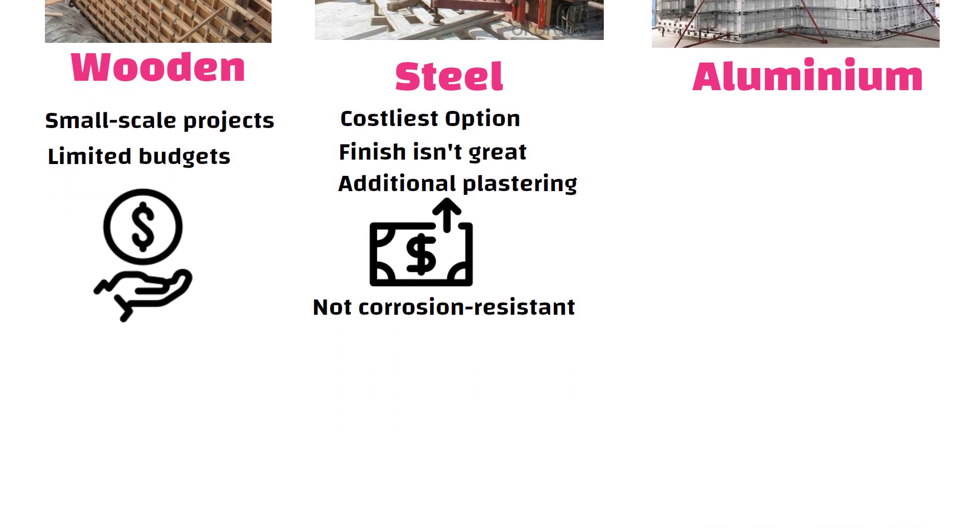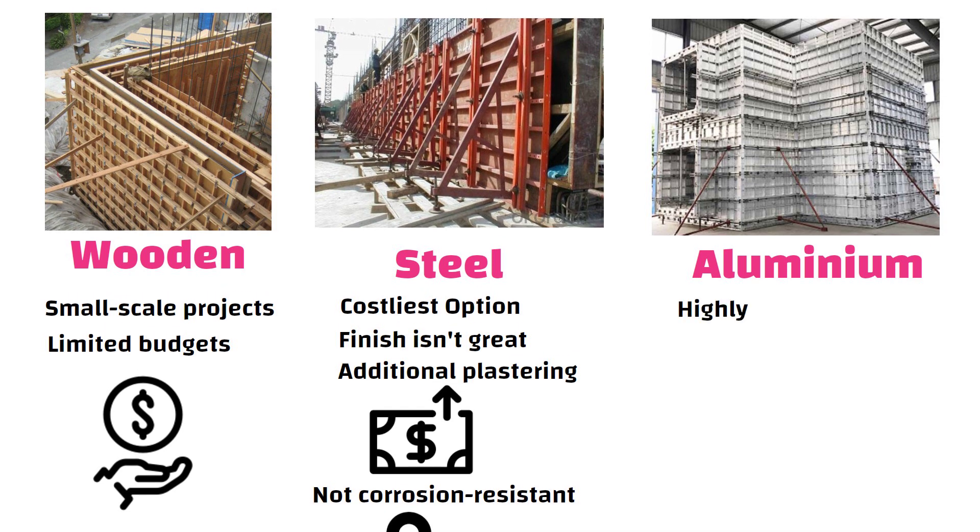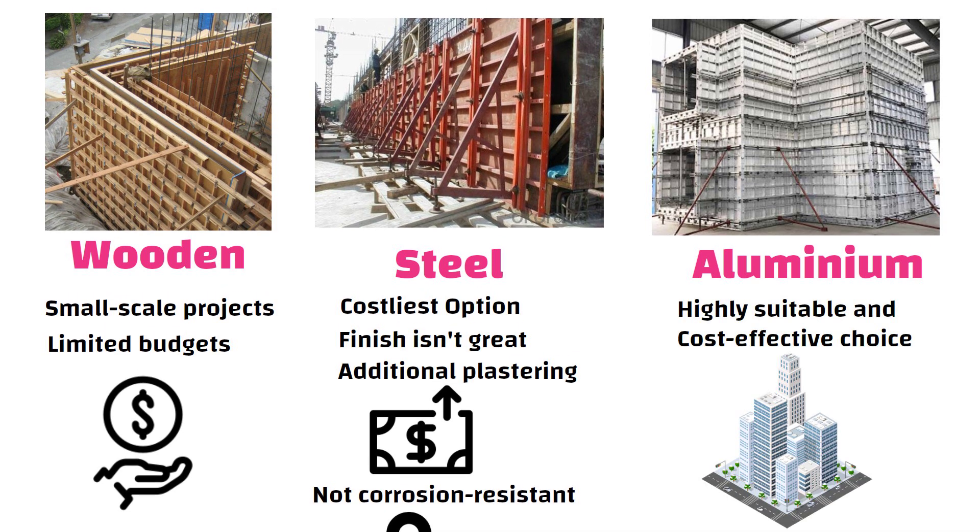Due to its substantial weight, moving steel formwork from one floor to another is challenging. Aluminium formwork stands out as a highly suitable and cost-effective choice for the construction of high-rise buildings, owing to its lower cost and favorable characteristics when compared to other formwork alternatives.